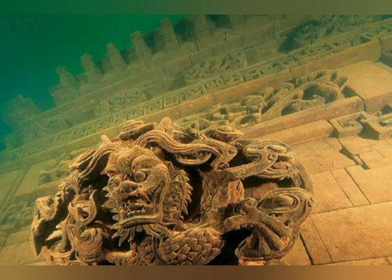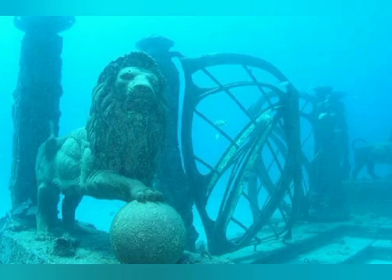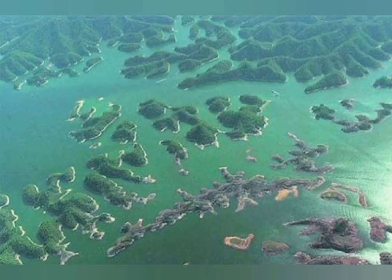In 2001, Xicheng was rediscovered and earned the nickname 'Atlantis of the East.' Much of the architecture remains intact and, because it's submerged, it is safe from the wind, rain, and sun. Experienced scuba divers can explore the walled city and look at stonework of lions, dragons, and phoenixes.